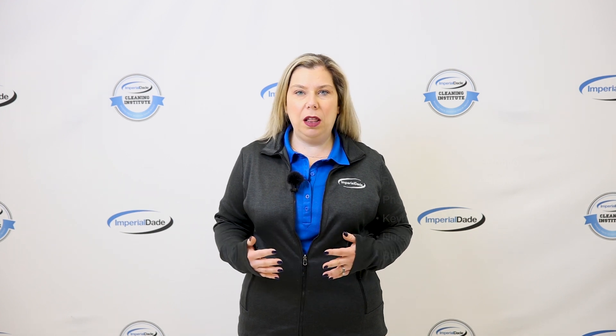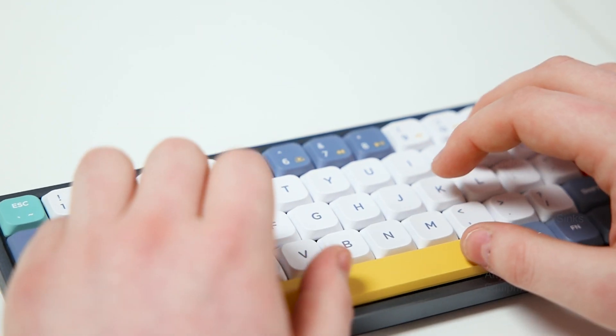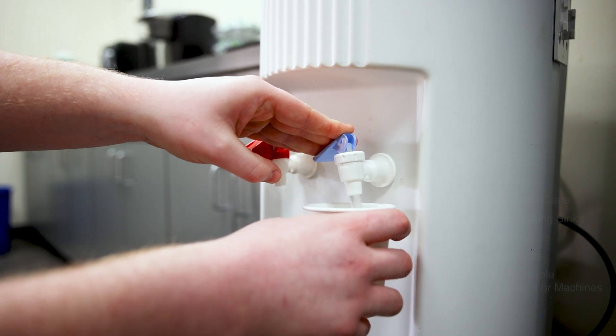Imagine someone who isn't feeling well enters your building and touches a doorknob. In just four hours, illness-causing germs can be found across 60 percent of your facility. How is this possible, you might be wondering?